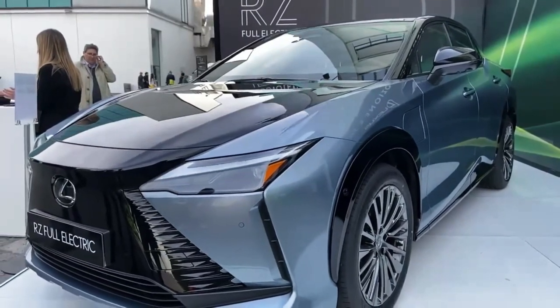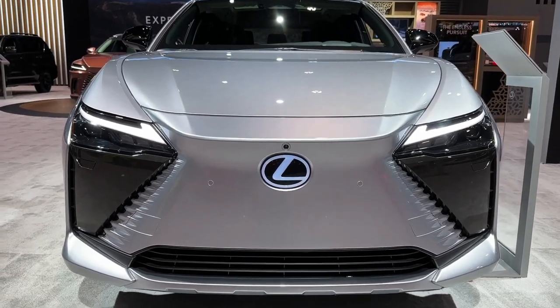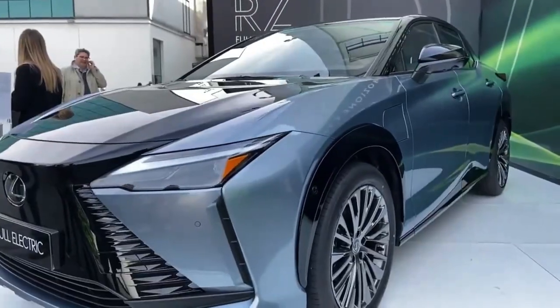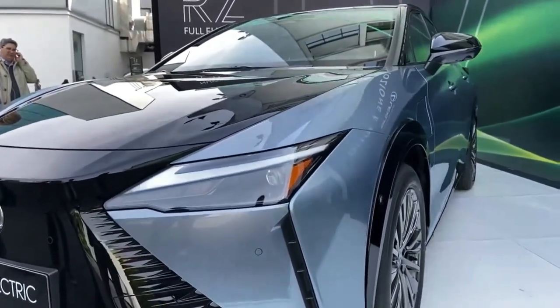Hello auto lovers, welcome back to Auto Universe channel. We hope you guys are in good health. Today we're going to show you the 2024 Lexus RZ 450e Direct 4 walk around and review, and explain the details of the car.